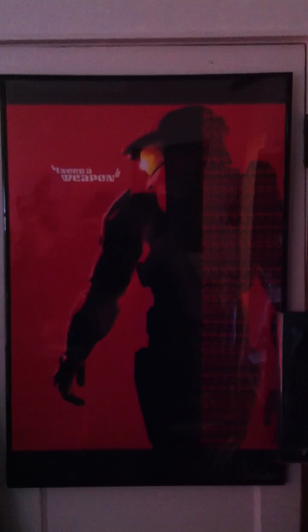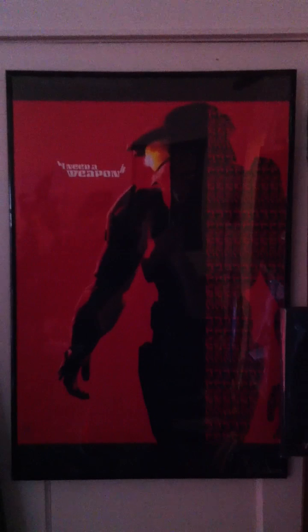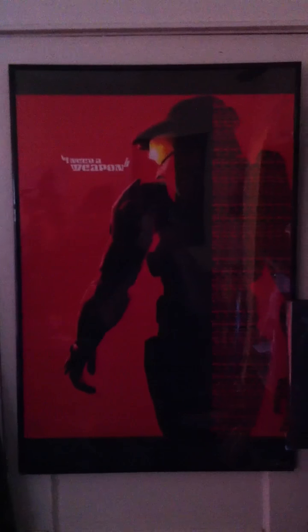You could call this a montage of my Halo fandom, but mostly this is going to be a video about all the cool stuff I got for Bungie's 20th anniversary.